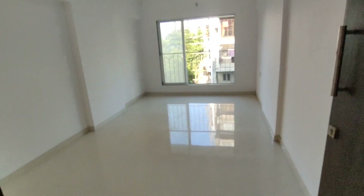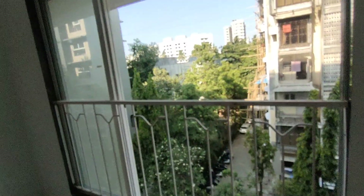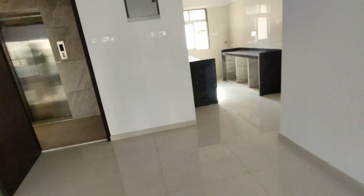This is a 2BHK east-west facing. Now this is the living room as you enter. What a wonderful view from here. Now this is a spacious hall and as you see it's already building.